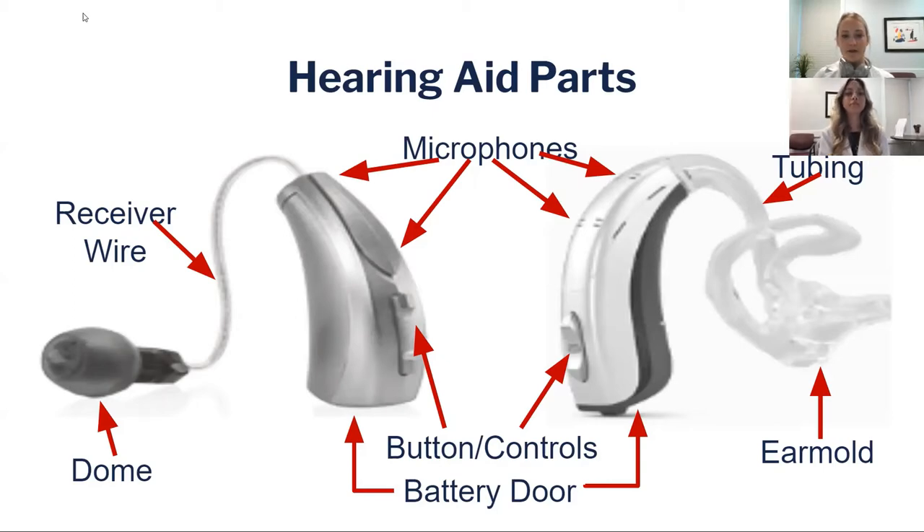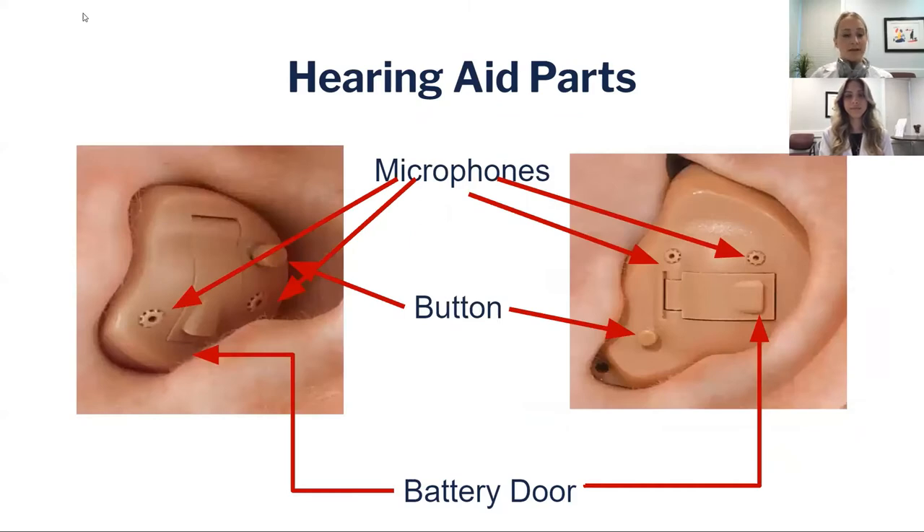You also have your receiver wire on a RIC or your tubing on a BTE, coupled with the part that goes in the ear. With custom in-the-ear hearing aids, there are microphones in the ear canal — sometimes one, sometimes two — sometimes a button or a wheel to change volume, and a battery door or contacts if it's a rechargeable style.